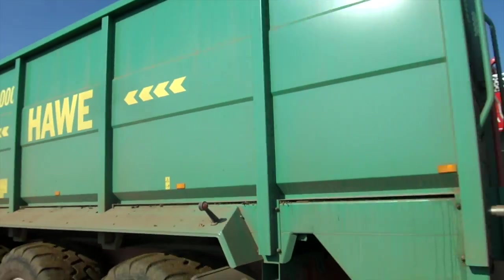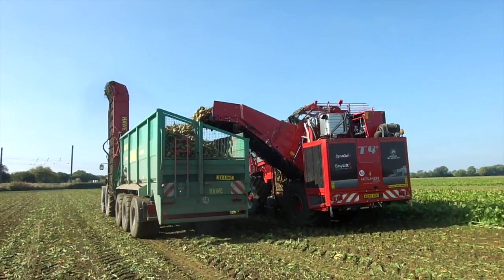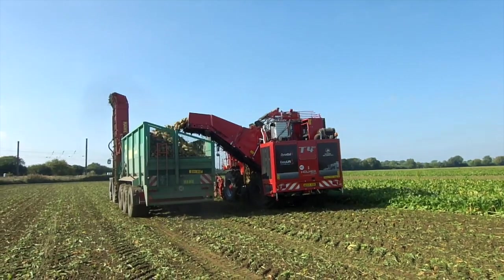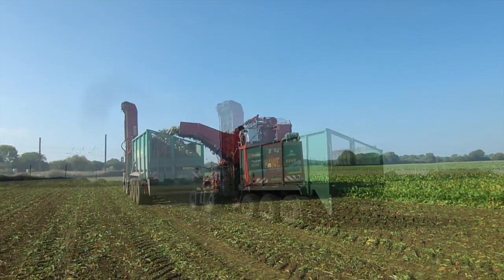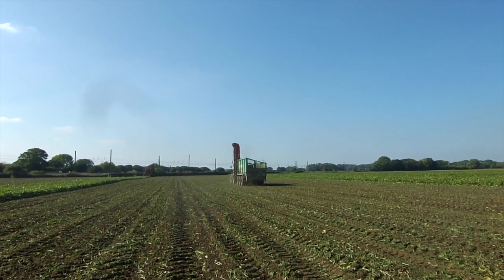The model seen here has a swap body, which means that grain bodies or muck spreader bodies can be fitted. At £90,000 this is a serious investment, being around three times the price of even the highest spec'd conventional trailer. However, high output and the ability to keep going in the most difficult conditions means it is a serious option for some contractors.